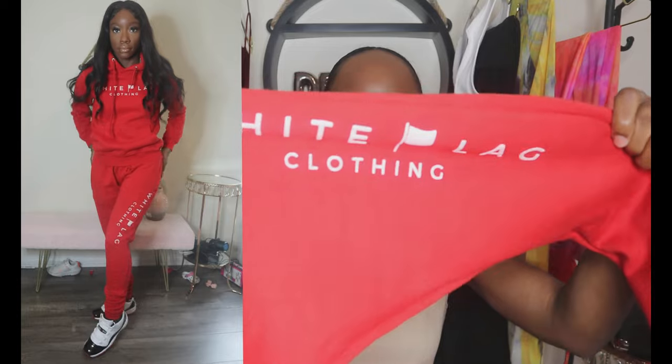On the pants, the logo runs down the leg as well. I got these in a small but I'd probably go with a medium since the pants fit true to size, and I like my sweatpants a little baggier for room to breathe. Other than that, I love it — it kept me warm and it's really nice quality.